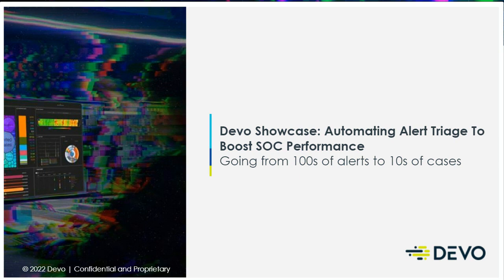With that, I'm going to hand it over to you. Thank you, Richard. Hi, my name is Miki. I'm the APAC Cybersecurity Strategist here at Devo. In the next 30 minutes, I'm going to be walking through how automatic Alert Triage can really boost your SOC performance and ideally take you from hundreds if not thousands of alerts down to tens of cases.